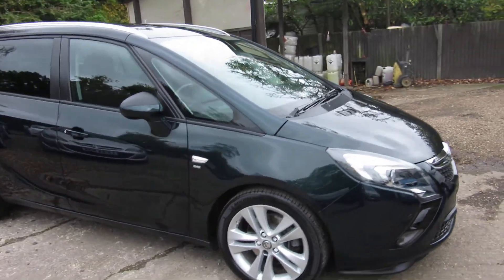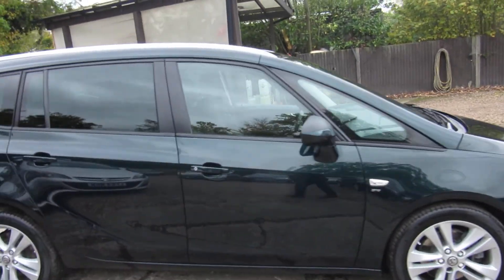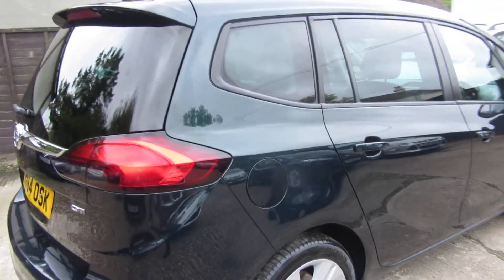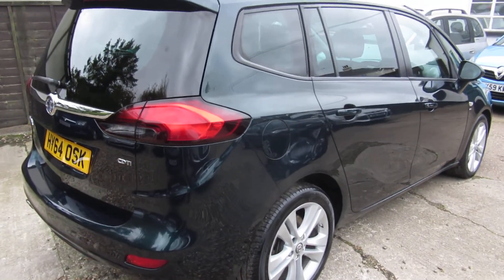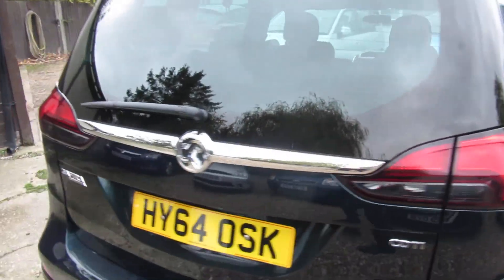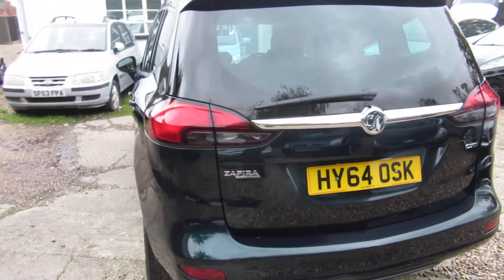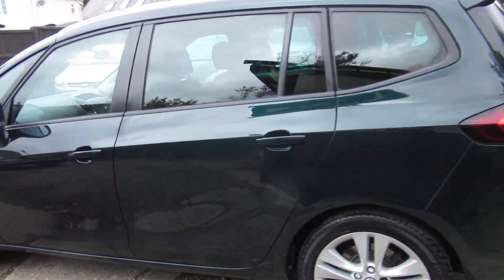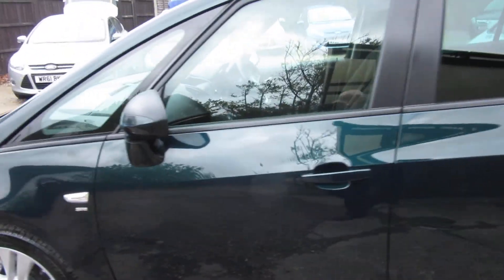Good afternoon. This is a 2-litre Zafira CDTi diesel automatic in a darker emerald with a black interior. It looks absolutely stunning in that colour. It's the SRI specification.